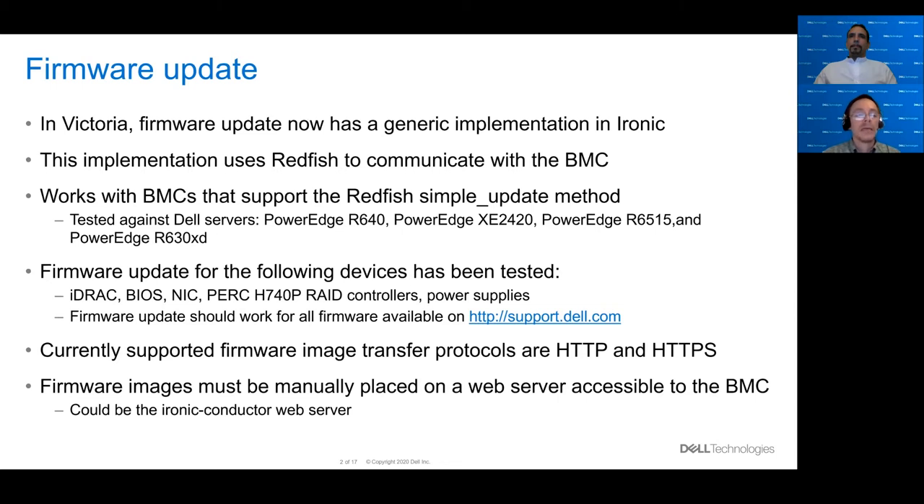Currently, the only supported image transfer protocols are HTTP and HTTPS by the BMC. Firmware images need to be placed manually on a web server that's accessible to the BMC through networking — so this could be the Ironic conductor web server.